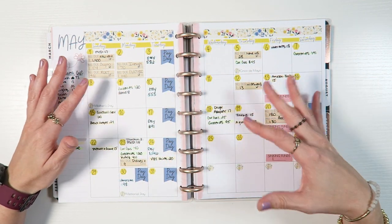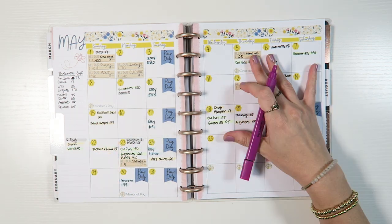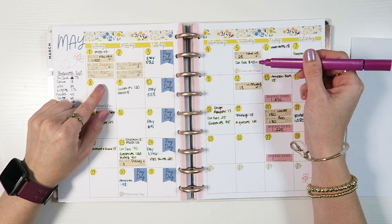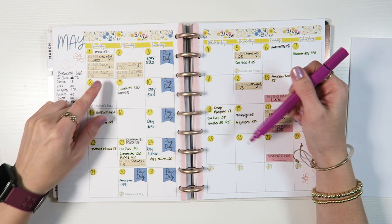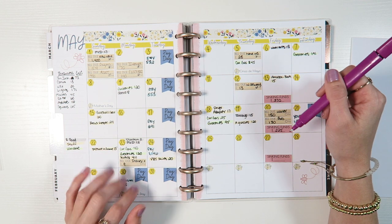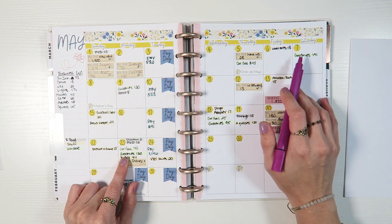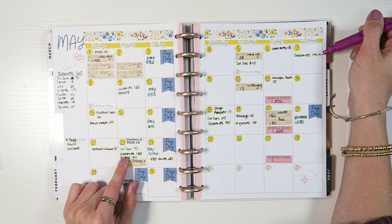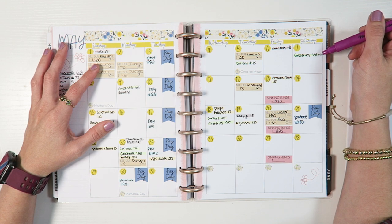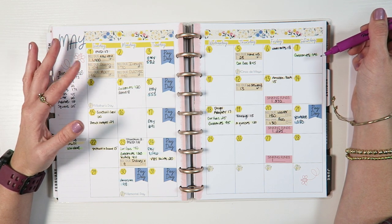I called out the paydays not to brag but because I enjoy being transparent on this channel. For gas, I spent about $45, $25, and $40 in different weeks — I average about $30 to $35 per week for gas. For groceries, I tried to keep them in check, but I went a little over this week because I was transitioning from the apartment to the house and ordered things like a toothbrush and toothpaste that I hadn't moved over yet.